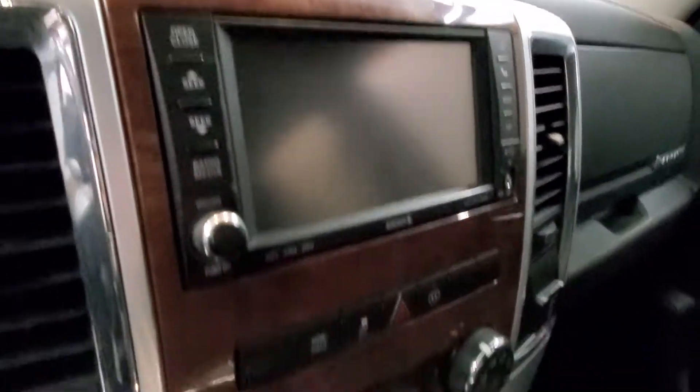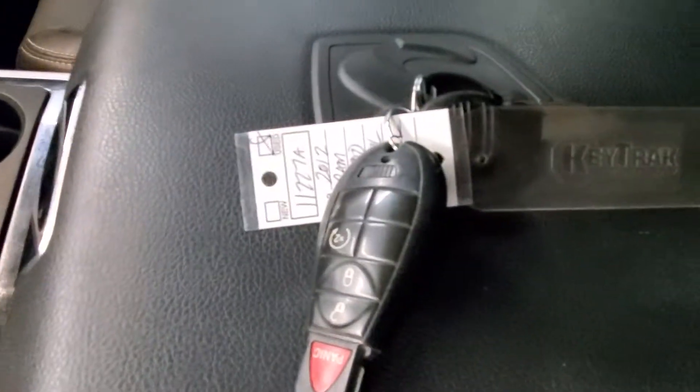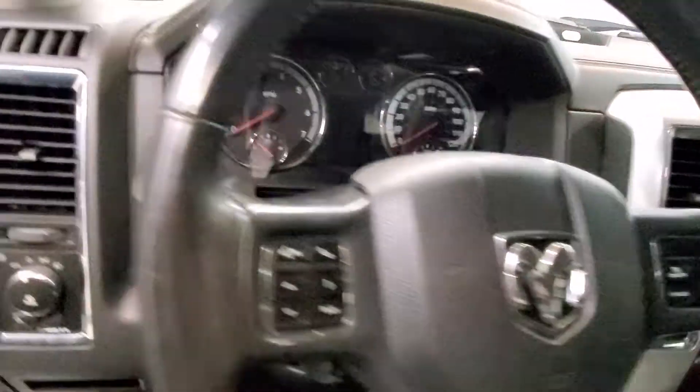Also includes a reverse camera, heated and cooled seats with heated steering wheel, keyless entry with remote start, leather wrap steering with audio and cruise controls, and automatic eight-way power driver seat adjuster.